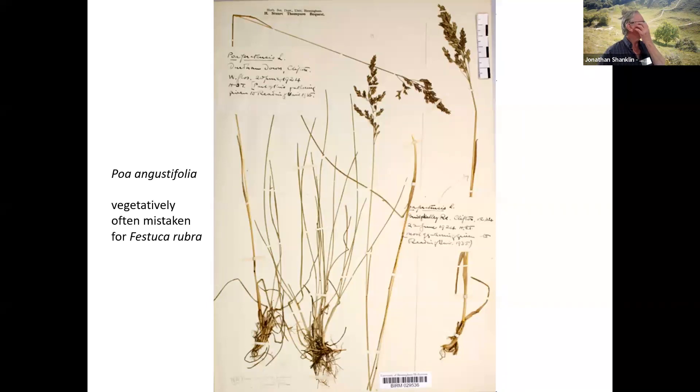One that I didn't show last time was Poa angustifolia, and I think a lot of people are overlooking this. It occurs at the same time as Poa pratensis, early in the spring. And so if you've got a rather large Poa about this high and it hasn't got a long ligule, it's probably Poa angustifolia. So go down the bottom and see if it looks like Festuca rubra, because it's very common on verges and people are overlooking it.